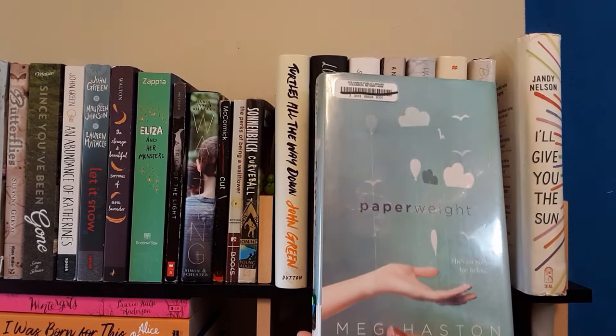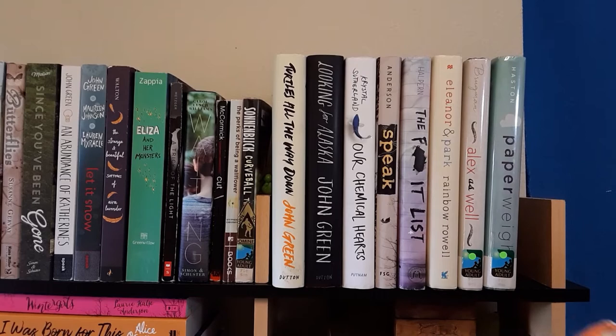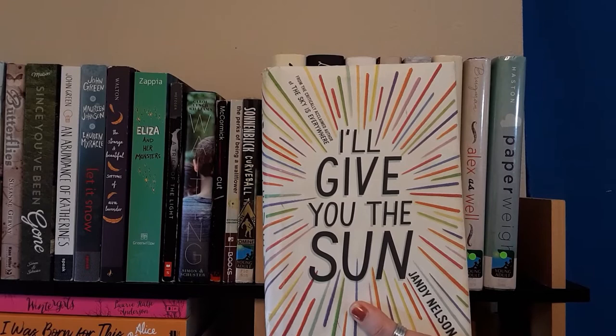Next is I'll Give You the Sun by Jandy Nelson. I haven't read this yet but I've heard lots of good things on BookTube. I think it's about twins and something happens so they don't speak for a while — that's all I really know. I kind of want to go in without knowing too much.